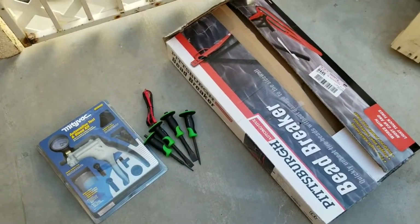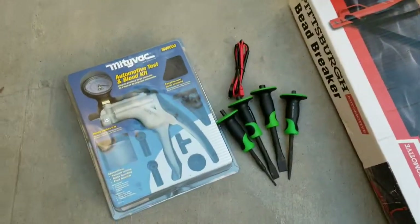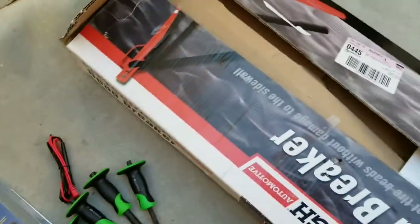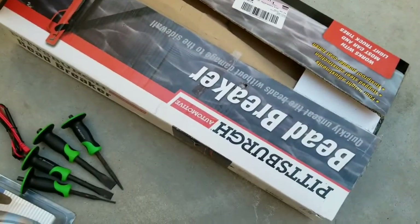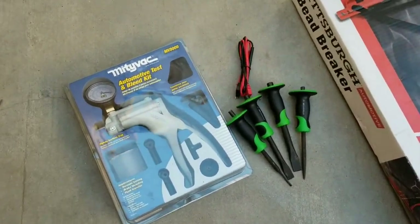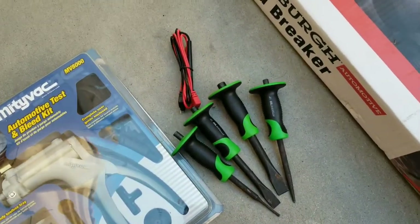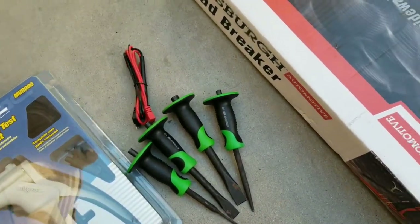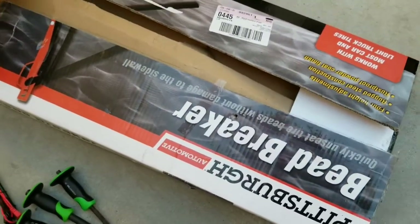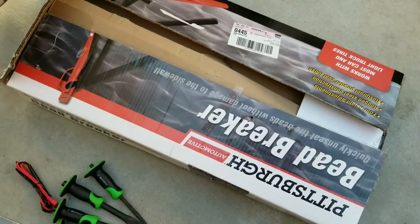This is stuff that we found at Harbor Freight — these are returned items. We don't know if there's anything wrong with them, we haven't tested them out yet, we've only just brought them home. This one is brand new — it actually wasn't even opened. These had a case but the case was broken, so we left it behind. And this was missing the other piece, but the rest is all there — we just haven't tested it. This was Harbor Freight, guys.